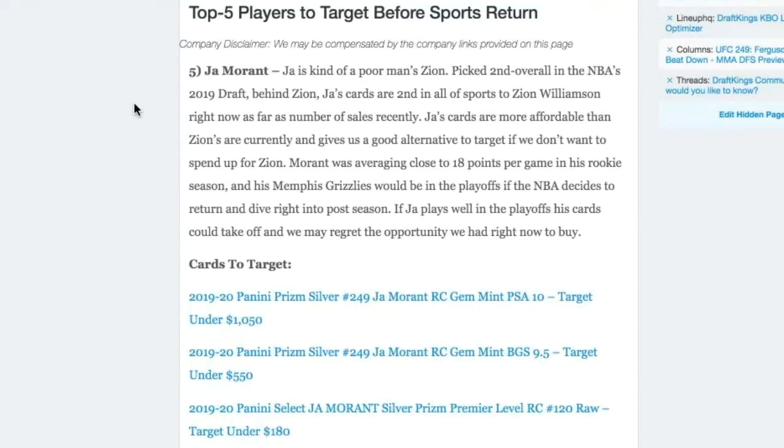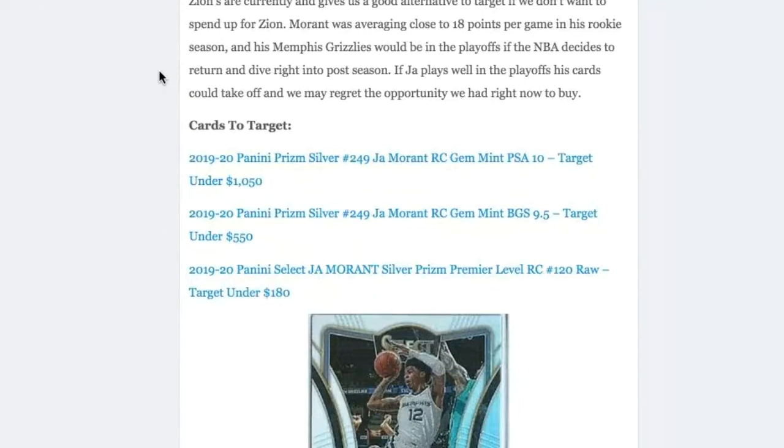The first player we're going to focus on at number five is Ja Morant. Ja is kind of a poor man's Zion — he was picked second overall in the NBA's 2019 draft behind Zion, and his cards are also the second hottest cards on the NBA market and in the market in general, right behind Zion's. The specific cards we're going to be looking at are his Prism Silver cards, in different grades of PSA 10 and BGS 9.5.